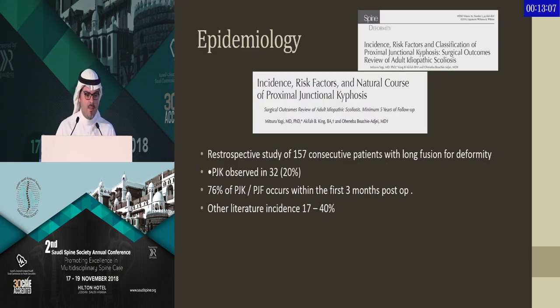Most of the time, proximal junctional failure will require revision surgery and extension of fusion, and it may even cause neurological deficit. Looking at the epidemiology, these two papers by Dr. Boachi from New York looked at consecutive patients over 150 cases, and the incidence is pretty high — PJK and PJF are around 20%. The key finding from these papers is that 70 to 75% of them occur in the first three months. So while following your patients, if you pass the three-month timeline and they have not developed PJK, you are probably out of the complication. However, a lot of them are early failures.